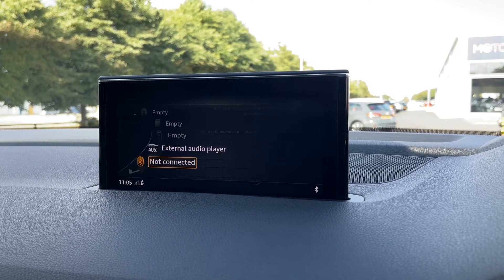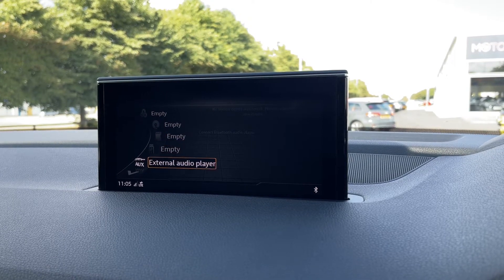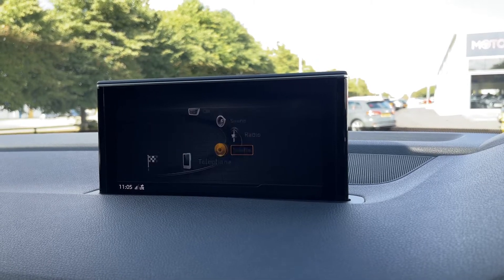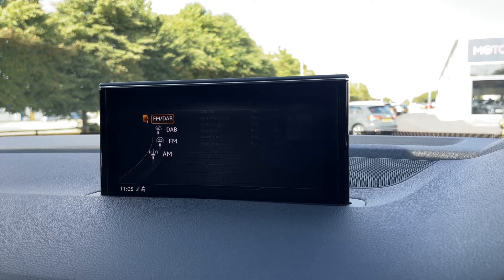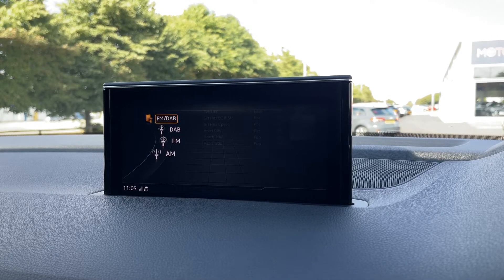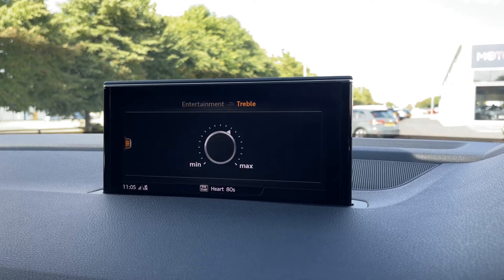Media options range from the jukebox — where you can install your own music onto the system — as well as CD player, SD card, USB, AUX and Bluetooth audio for wireless streaming, giving you endless ways to connect. If you prefer, you also have DAB radio along with AM and FM, offering stations from all across the country.